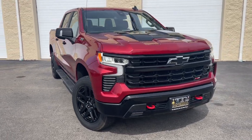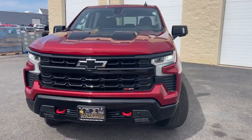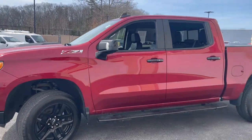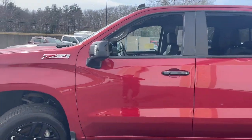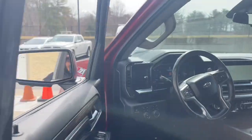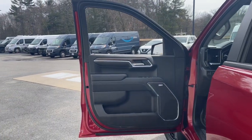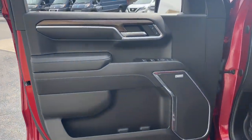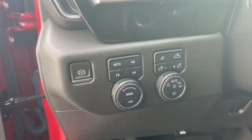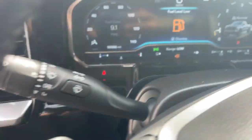Look no further than the 2022 Chevrolet Silverado 1500. This vehicle is an outstanding buy with fewer than 60,000 miles on the odometer. The Silverado 1500 is the full-size pickup that blends a spacious, quiet cabin, technology that keeps you connected, smooth handling, and the toughness you need for all your projects.